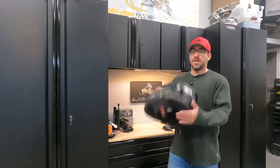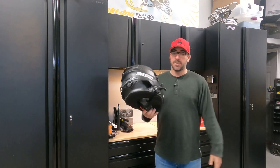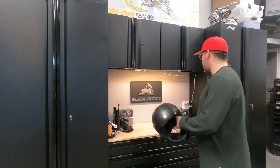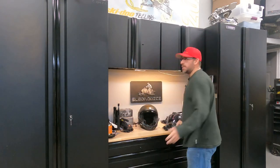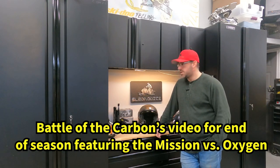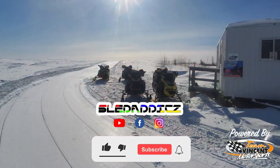So for now guys, that's the new CKX Mission carbon fiber helmet. Absolutely stoked to run it this year — we'll see how it goes. Towards the end of the season we'll give you guys a full review, so stay tuned for that video as well. If you liked this video, be sure to hit the like button and subscribe to the Sled Addicts YouTube channel where we release content on everything snowmobiling. Also hit that bell icon so you can be updated every time we release new videos.